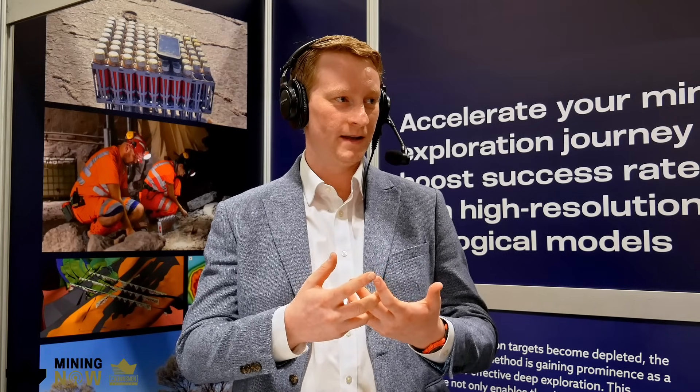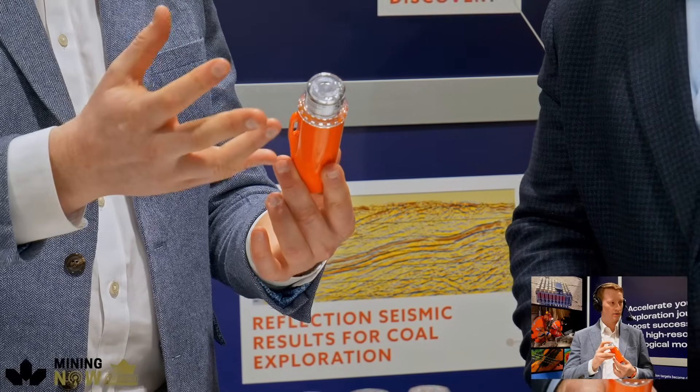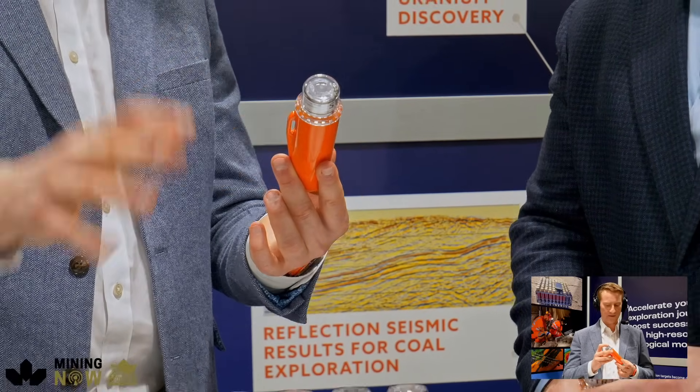Stride was founded in late 2019 to solve the problem of how can we make seismic a lot more affordable and accessible for onshore companies who are exploring for different natural resources. And to achieve this, we created this node here, which is the world's smallest, lightest, and lowest cost onshore seismic receiver node.